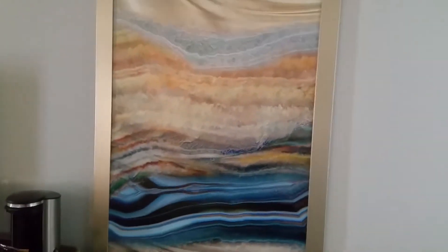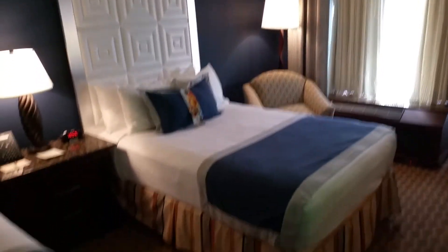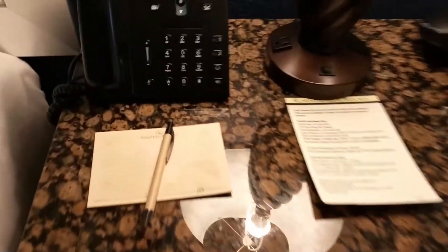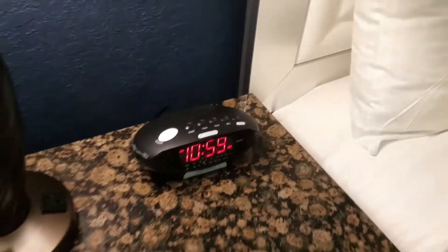Very nice — let me take you over here. You can see the artwork, TV, and coffee maker. I usually give you a look at the thermostat when I check in. This is a double room, so we've got two full-size beds.